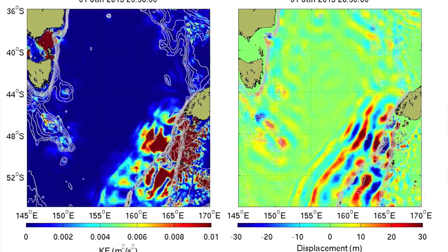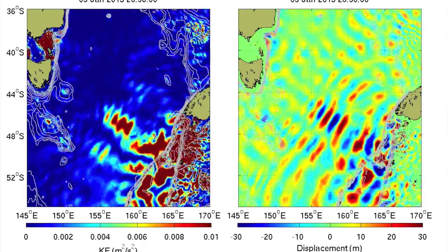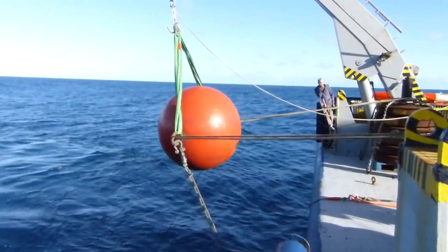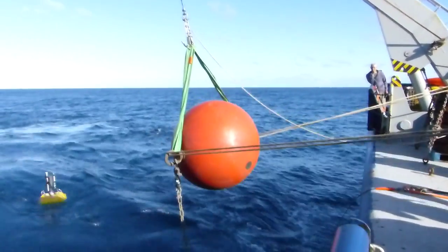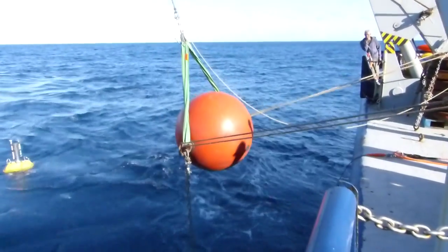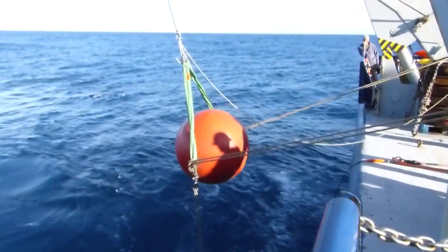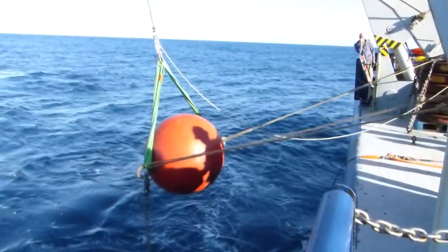If you think about the flow of energy from New Zealand to Tasmania as like a river, this is the upstream location. What we're trying to do with this mooring is measure the energy of the beam of internal waves on their way from New Zealand to Tasmania before they interfere with and interact with the continental slope in Tasmania.